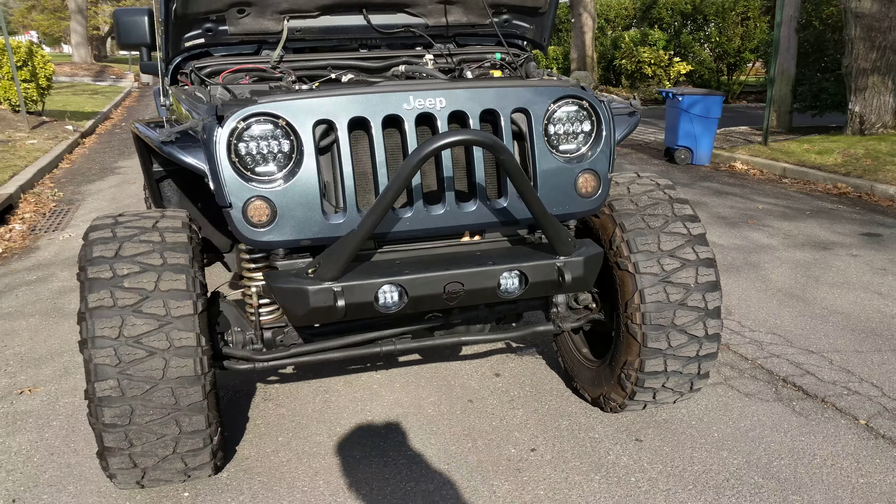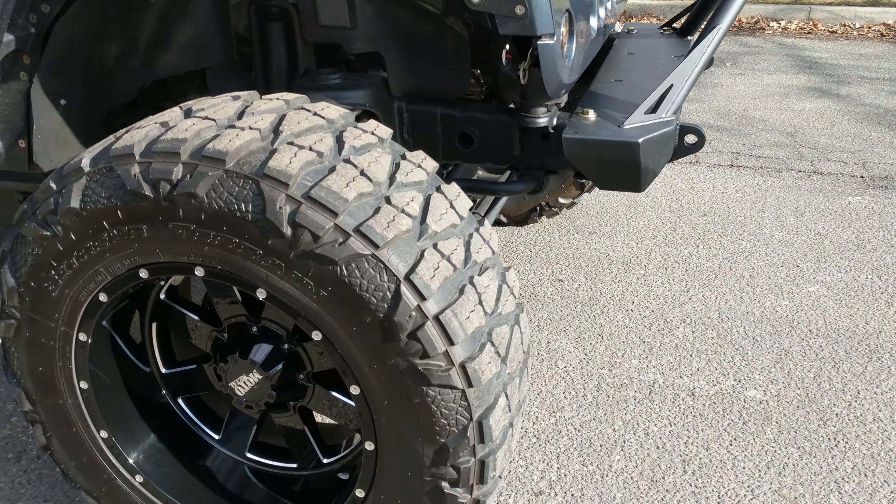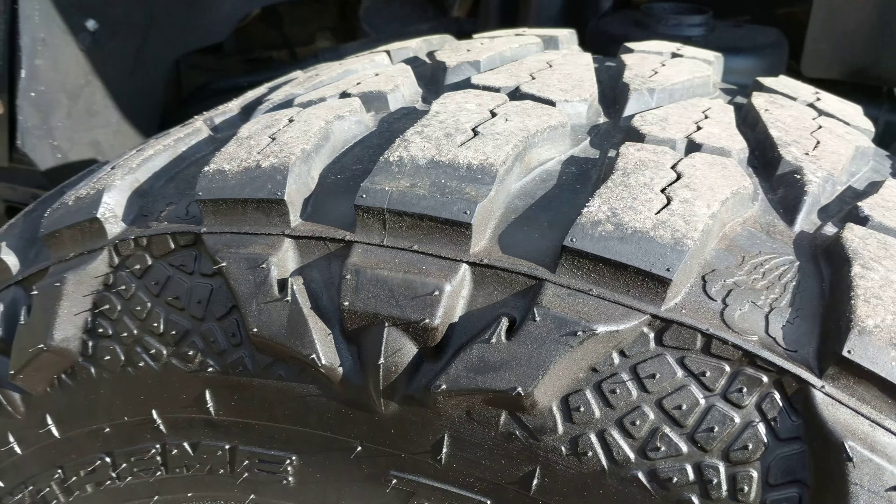Sitting on 37s with 20-inch Moto Metal wheels, nice and wide. Plenty of rubber left on these extreme terrains.